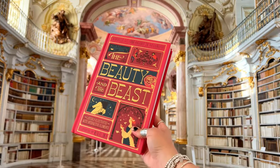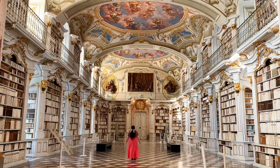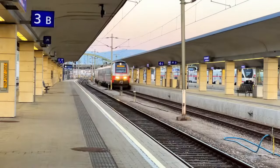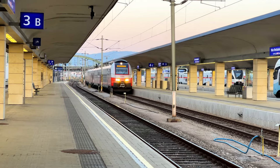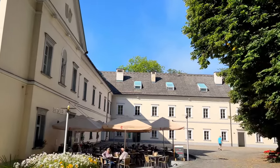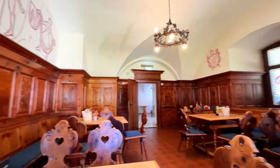Thankfully, this book trove survived the great Admont fire of 1865. Many people believe this library inspired Beast's library in Beauty and the Beast, so if you're a fan of Beauty and the Beast or A Court of Thorns and Roses, you have to put this magical book trove on your bucket list. It's easy to visit from Vienna — you can take a direct train on Saturdays and Sundays, departing around 7am. It takes four hours to get here, but it is so worth it.